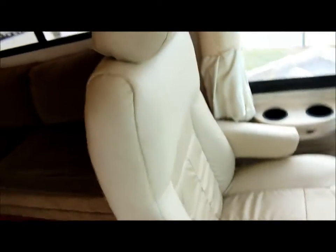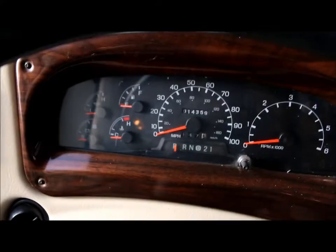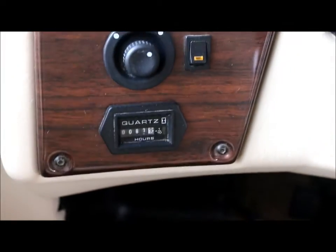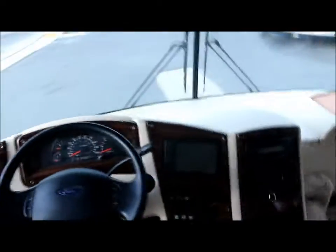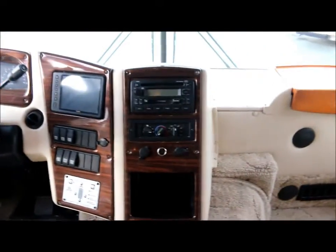Now that we're inside the coach, we've got the nice leather captain's chairs — they do rotate. Here's a look at the miles: 14,359. And the generator is showing only 81 hours — extremely low hours. You have the Voyager color backup camera monitor here, and you have power gear leveling, which can all be controlled up front next to the driver's chair.